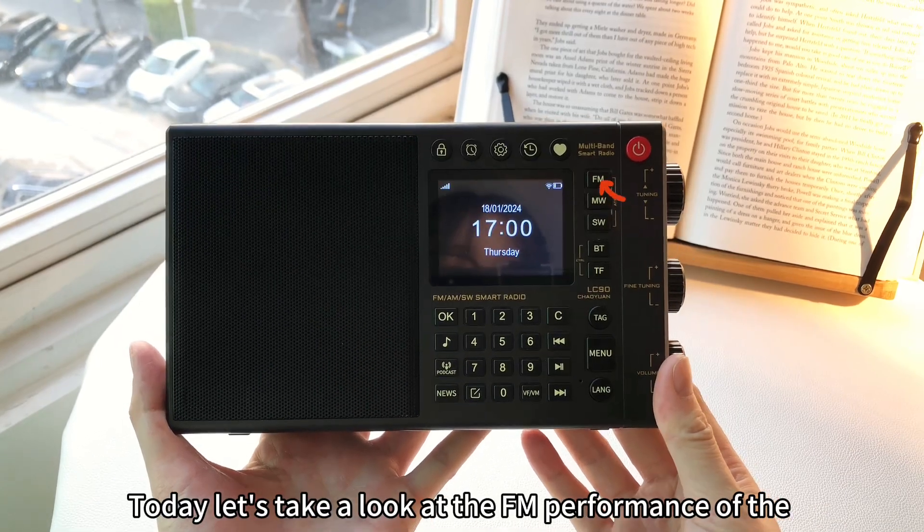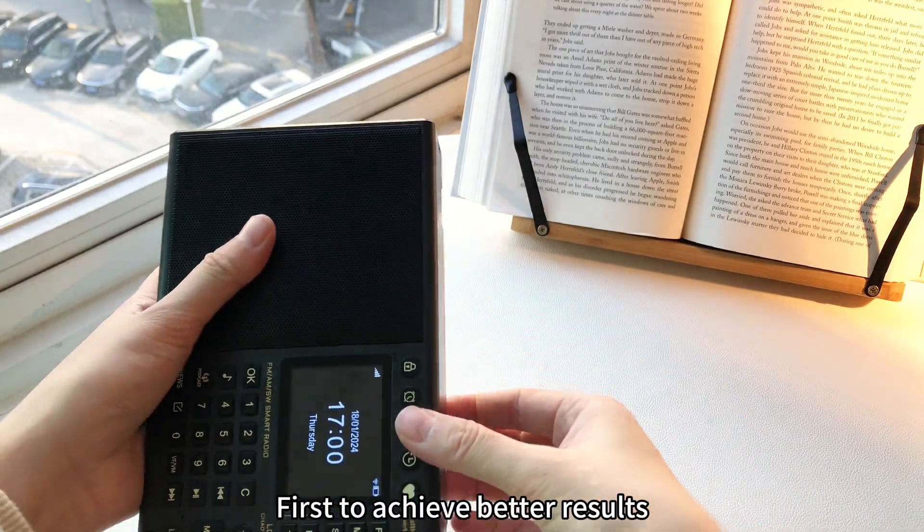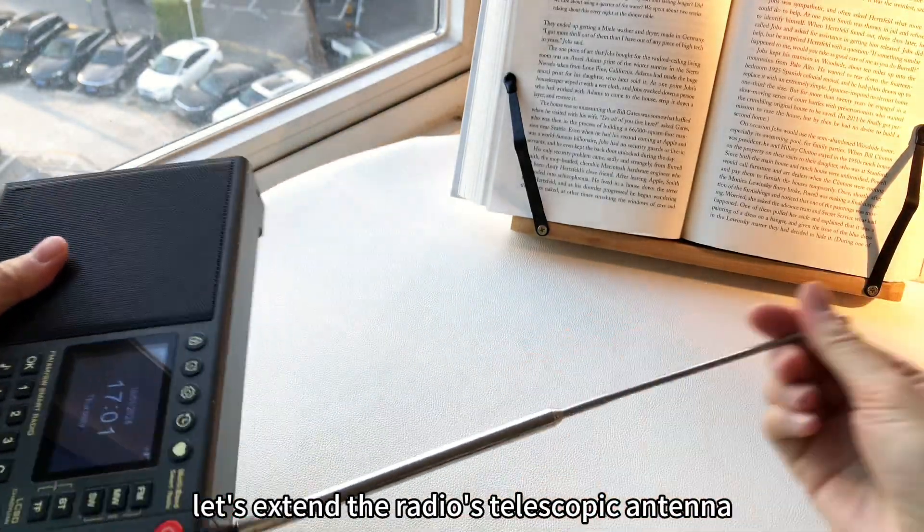Today, let's take a look at the FM performance of the Choyang LC-90 radio. First, to achieve better results, let's extend the radio's telescopic antenna.